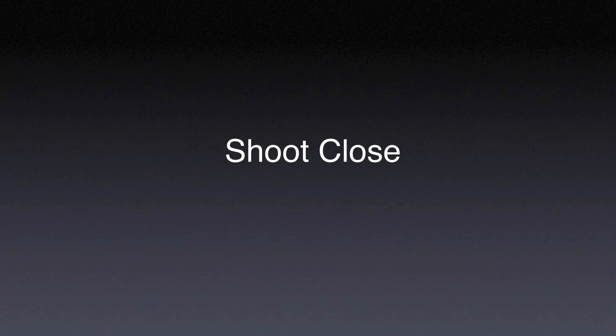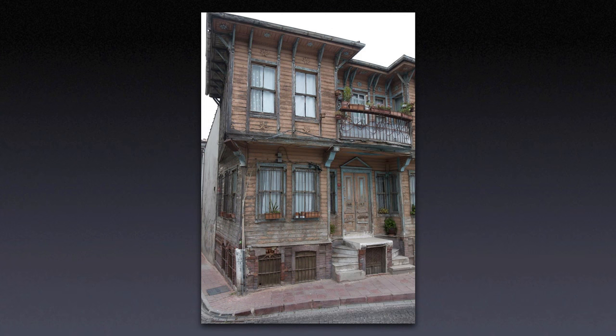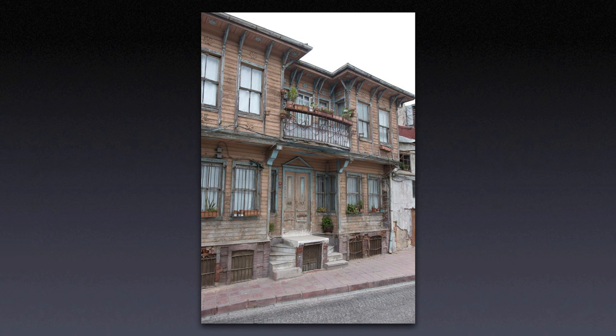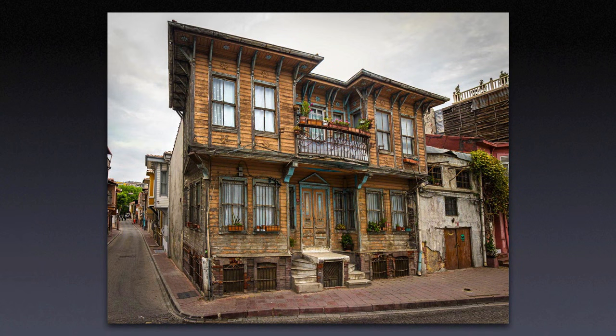As I mentioned before, because you can shoot wider than normal, you can shoot in situations where you are too close. Here I wasn't aiming for a wide-vista or wide-angle effect — I was simply too close to get the whole building in the shot. This was taken in Istanbul in an old section of town where the streets were very narrow and my back was up against a wall. In the final shot, this building is easily a couple hundred years old and all original construction.